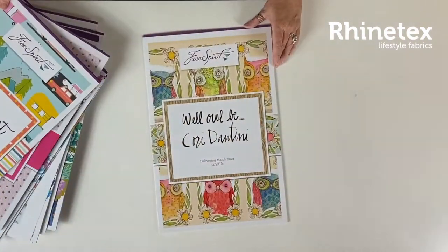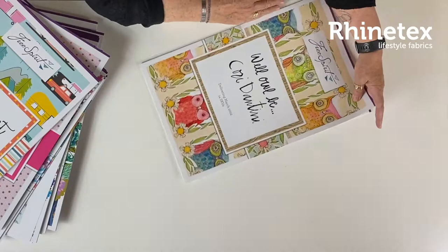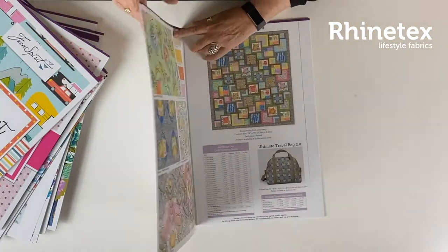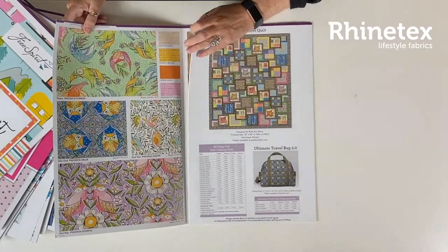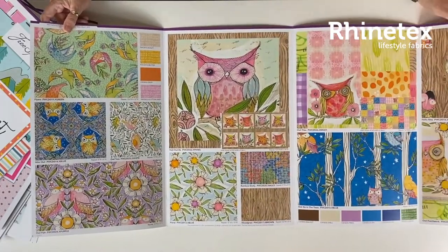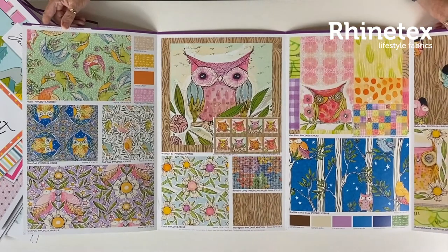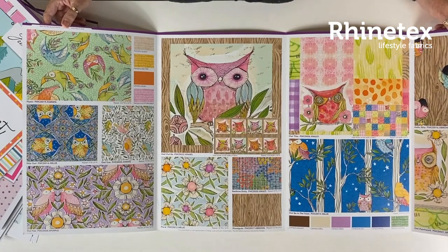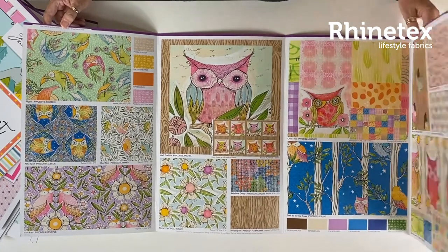And last but not least — it's called Owl Bee. So there are owls in there of course. Really whimsical, fun owls, very friendly owls, wonderful looking, in all sorts of lovely colors. Very interesting collection, ships in March.